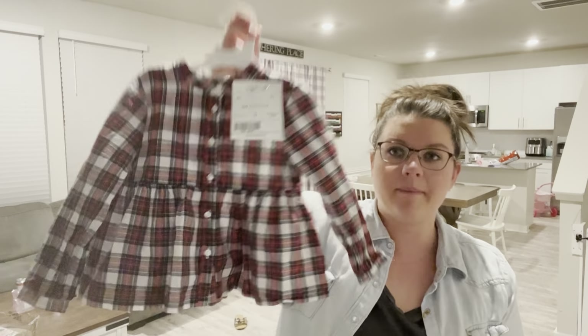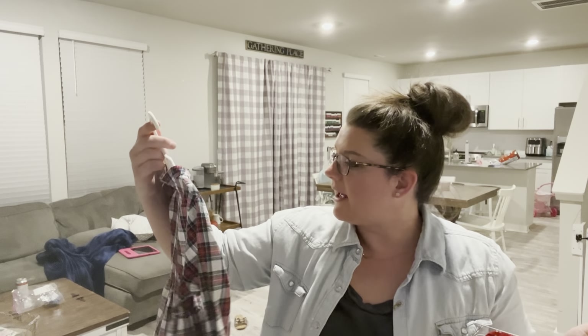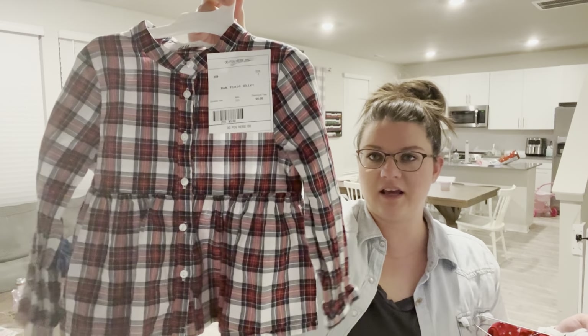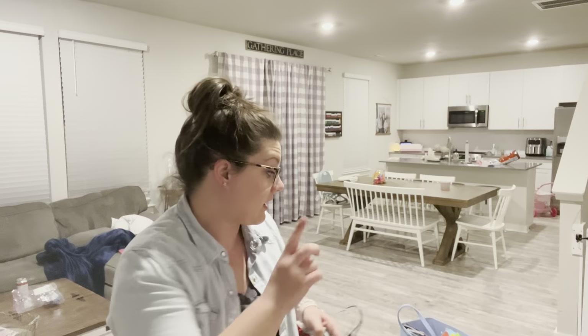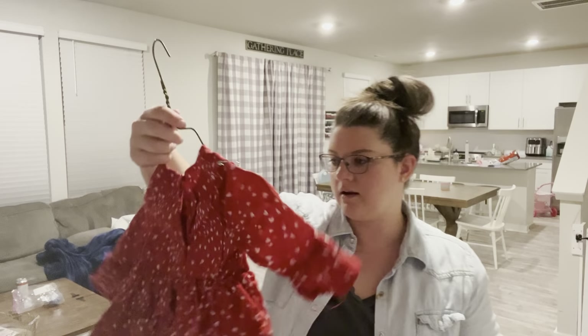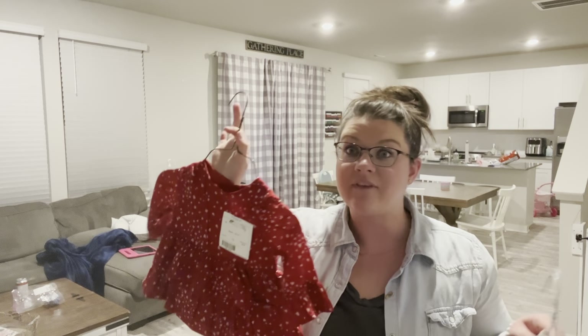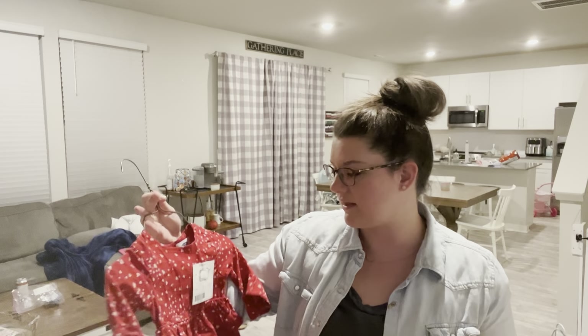My daughter is two, so that's what I bought clothes for. Here is an H&M plaid shirt - I thought this was really cute for Christmas, this was five dollars. Cat and Jack skinny jeans - three dollars, what a steal! Then there's this little heart ruffle shirt from Old Navy, this was three dollars.